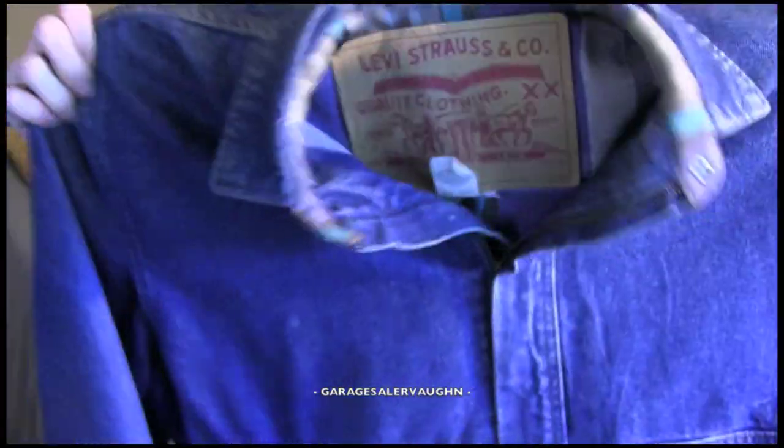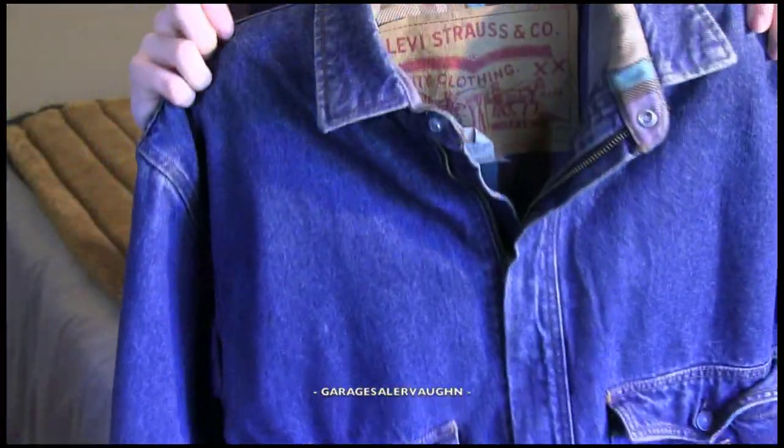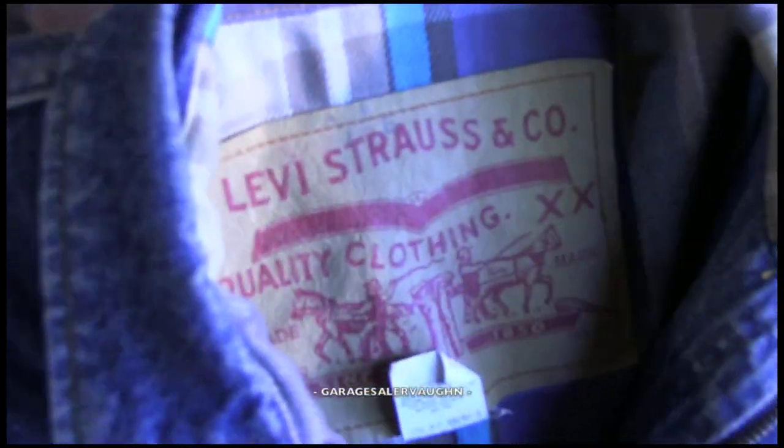Hey guys, garage sailor Vaughn here. It is Saturday, February 16th, and I'm going to show you the finds that I picked up this morning. So let's get to it.